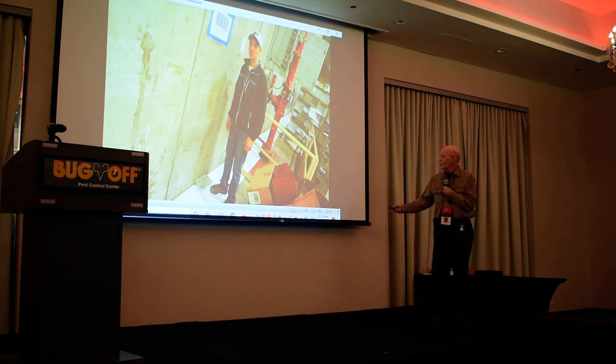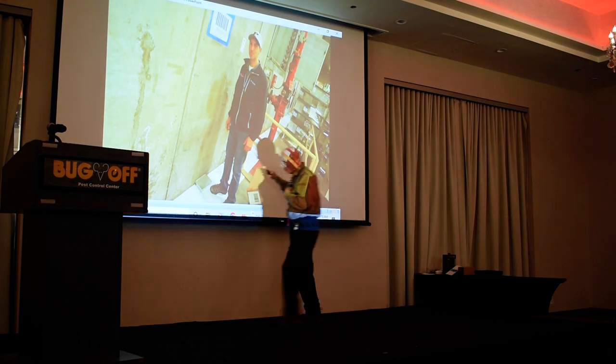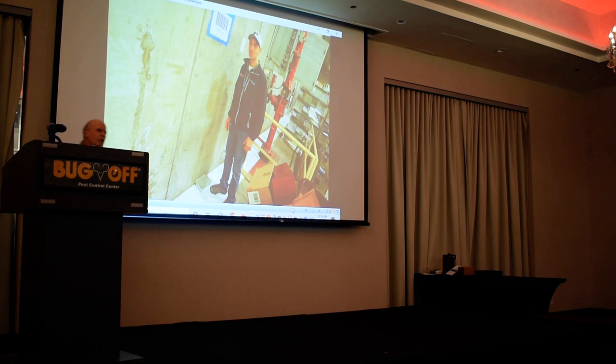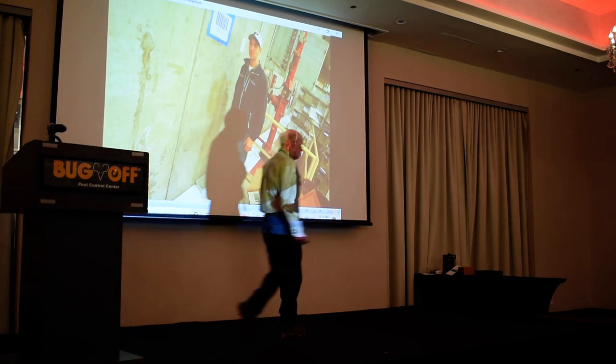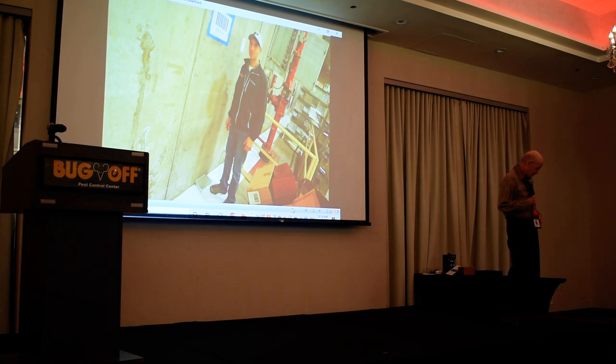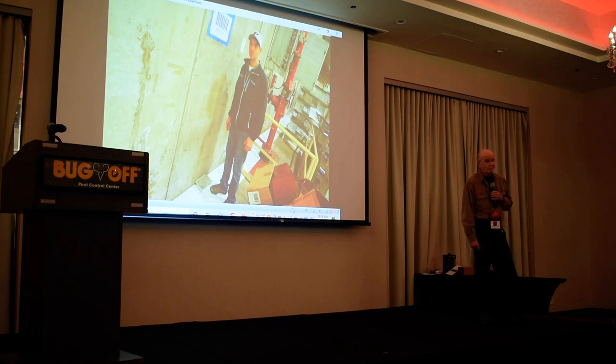I used to tell all my customers: rodents are nearly blind, so they have to run the wall — they use their whiskers to touch the wall so they feel safe and will follow it. But that's not true either. Three years, every single customer — I was telling them that.